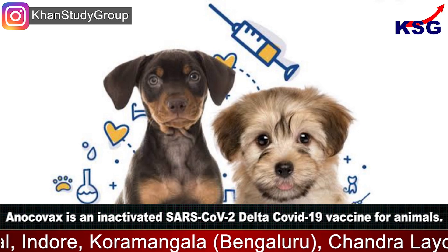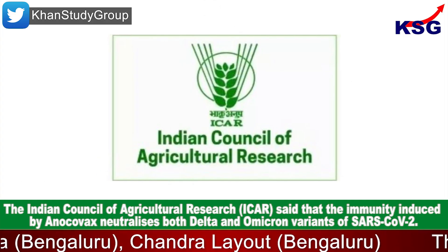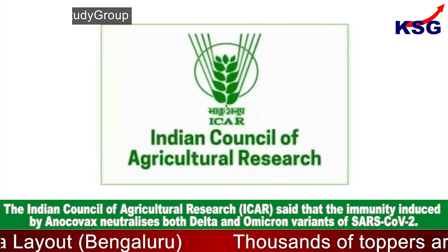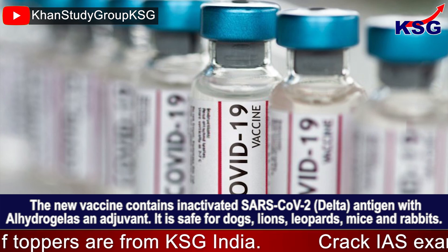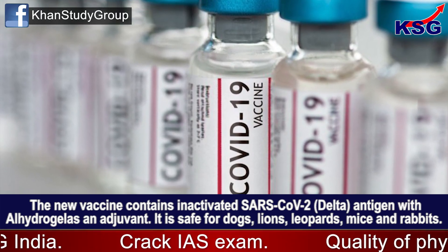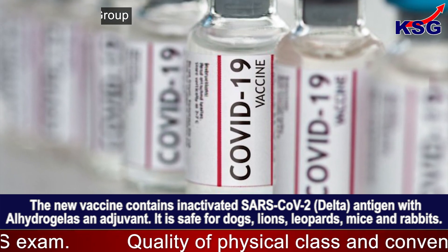What is Anocovax? Anocovax is an inactivated SARS-CoV-2 delta COVID-19 vaccine for animals. The Indian Council of Agricultural Research said that the immunity induced by Anocovax neutralizes both delta and omicron variants of SARS-CoV-2. The new vaccine contains inactivated SARS-CoV-2 delta antigen with L-hydrogel as an adjuvant. It is safe for dogs, lions, leopards, mice, and rabbits.